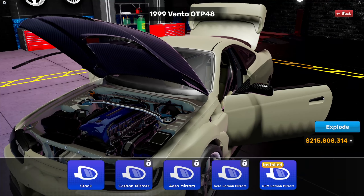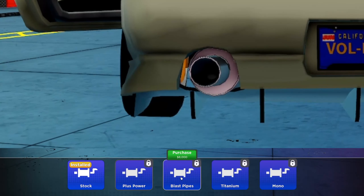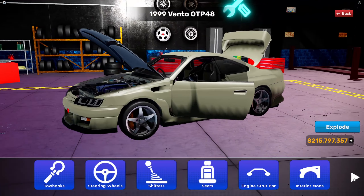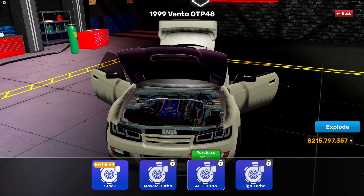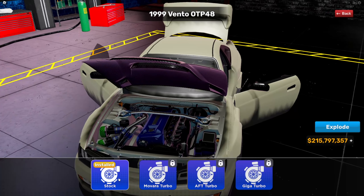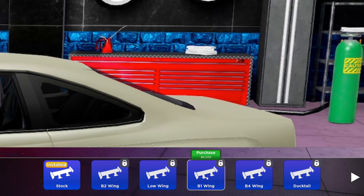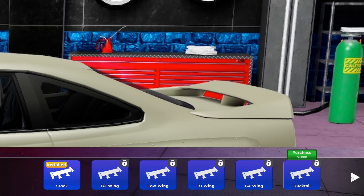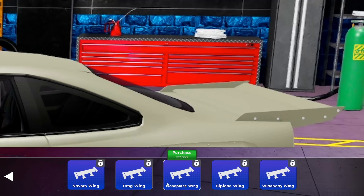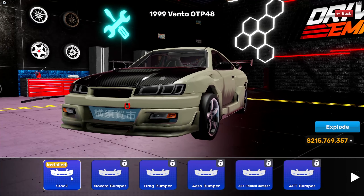Mirrors — we can have a carbon mirror, aero mirror, aero carbon mirror. I think I like these ones more. Exhaust — it's just a big one, two stripes, titanium mono. I might go with the titanium one. Engine turbo — oh, that's a big change, aftermarket turbo. Spoilers — we've got a B2, a low wing, body kit one, body kit four, duck tail, tail vara wing, drag wing. I have to get that drag wing.